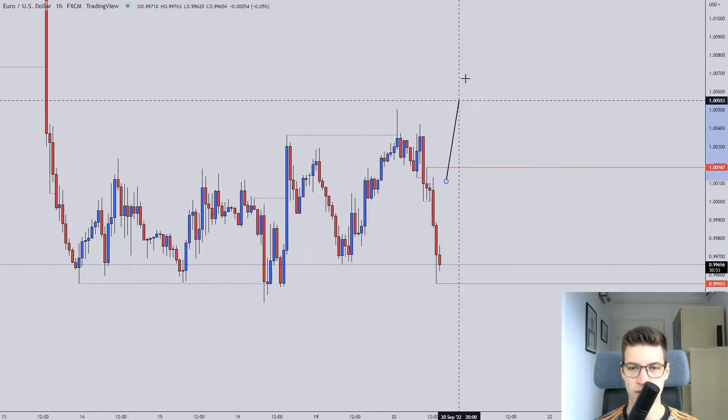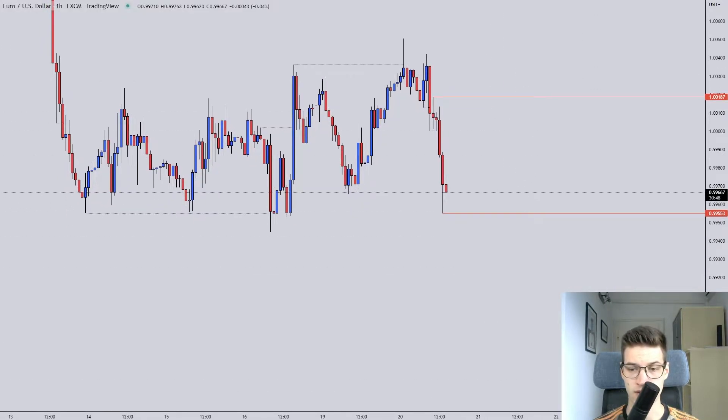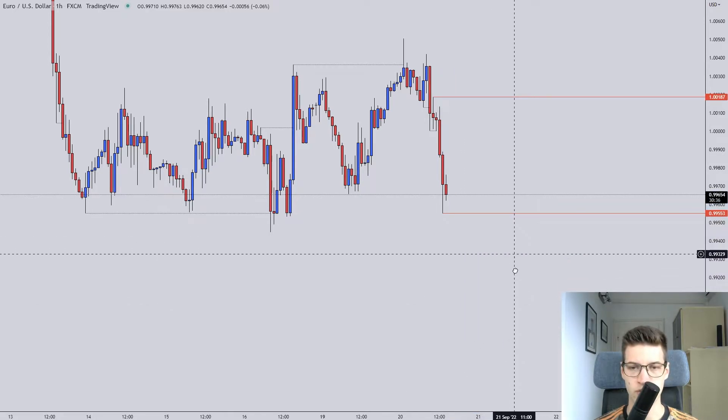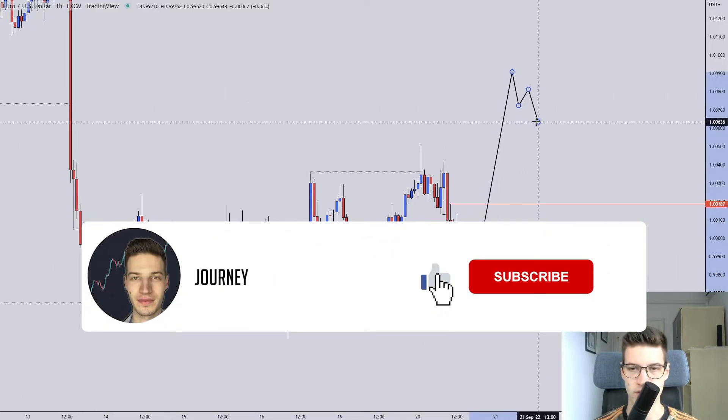They stop everyone out and then reverse — same thing to the upside, push into and then reverse. That's why we need to be really careful when the price reaches these areas. What I'm looking for, because this looks very rangebound and EU is known for being very rangebound, is large conviction to the downside and then a nice trade opportunity, or some large conviction to the upside and then a nice trade opportunity.